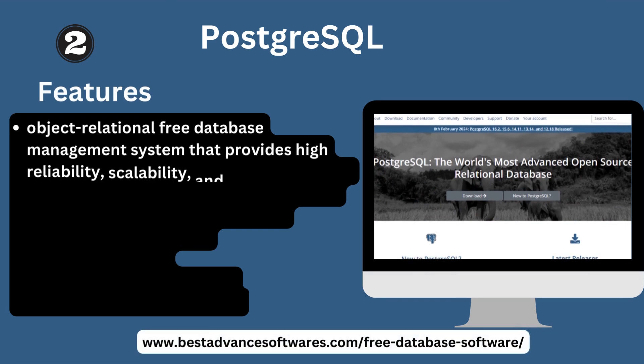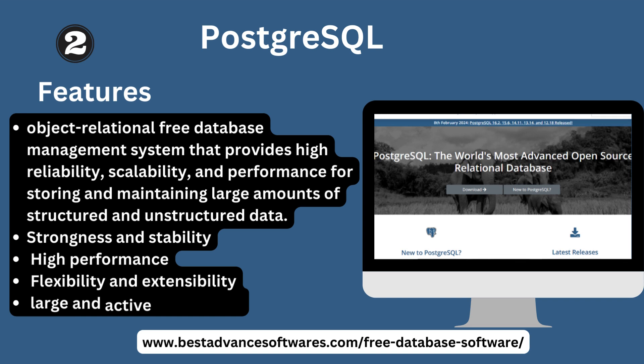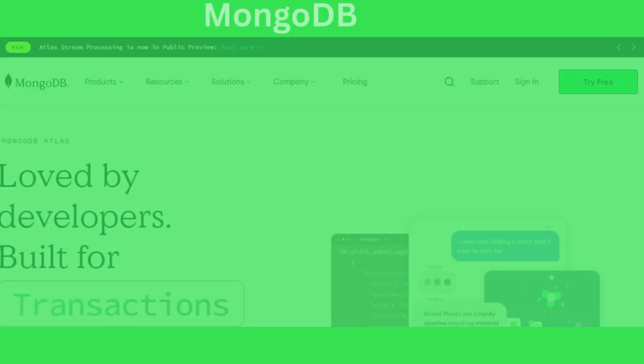Number two: PostgreSQL. Key features: PostgreSQL is an object-relational free database management system that provides high reliability, scalability, and performance for storing and maintaining large amounts of structured and unstructured data. Key strengths include stability, high performance, flexibility, extendability, and a large active community.